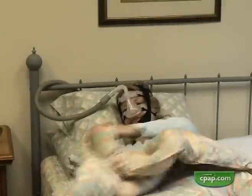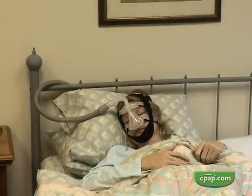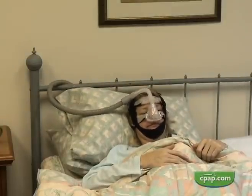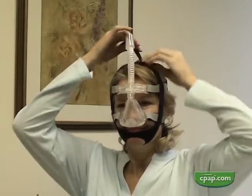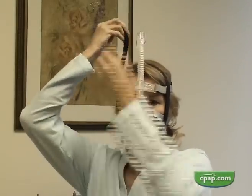Chin straps need to comfortably stay in place all night and exert the minimum force needed to hold the mouth closed. They should allow the patient to open their mouth easily, yet ensure it is shut when the patient relaxes. Regardless of what chin strap is being used, the pressure should only be the minimum amount needed. Wearing a tight chin strap for hours on end is not the way to a restful sleep.